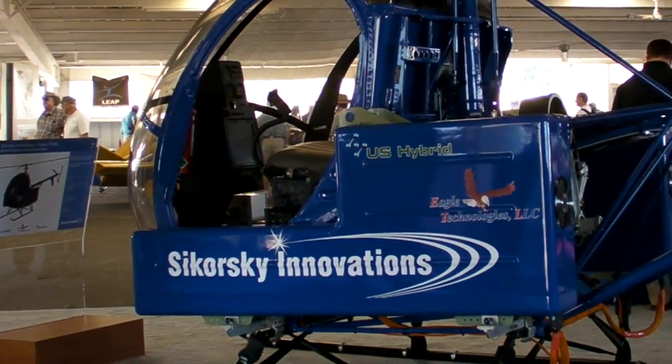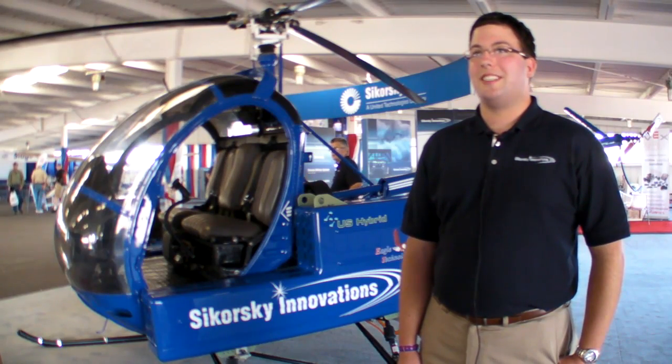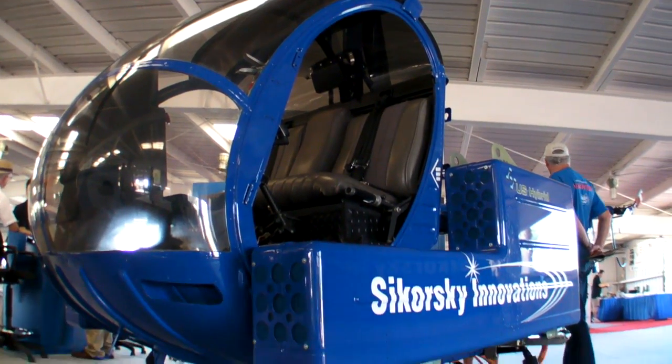Sikorsky Innovations has a new product: an electric helicopter. I'm Jonathan Hartman with Sikorsky Innovations, and I'm here at Oshkosh 2010 to talk about our latest program, Project Firefly. Firefly is an all-electric technology demonstration helicopter.